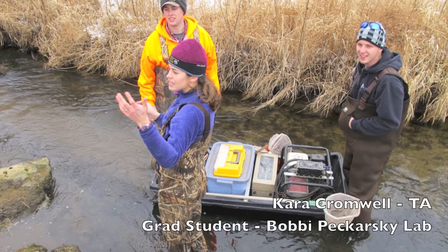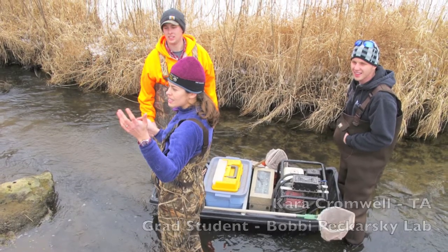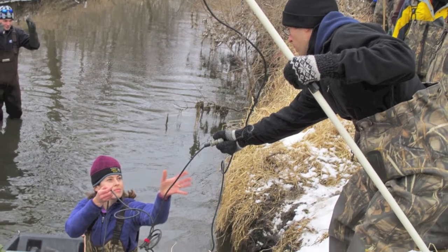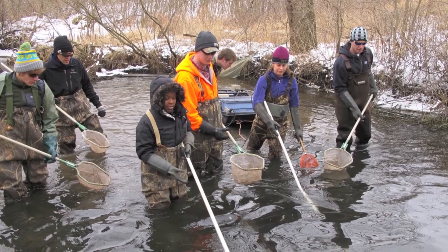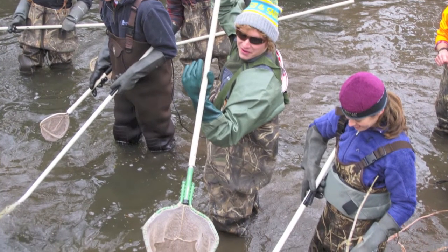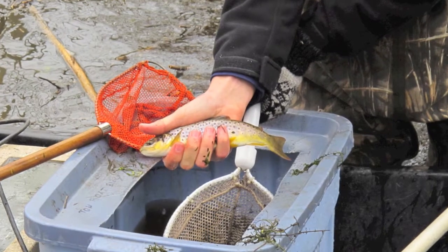This is Zoology 511, the ecology of fishes lab. There's a lecture component, but these are the select few who are willing to brave the cold and come out here in the field and collect fish. Here today we're on a pretty local trout stream. We have an electrofishing unit going up the stream collecting all sorts of species. Right now we're looking at these fishes' body conditions, their length and weight, and identifying all the species. On some of the fish we're actually analyzing their diets as well to see what they're eating.